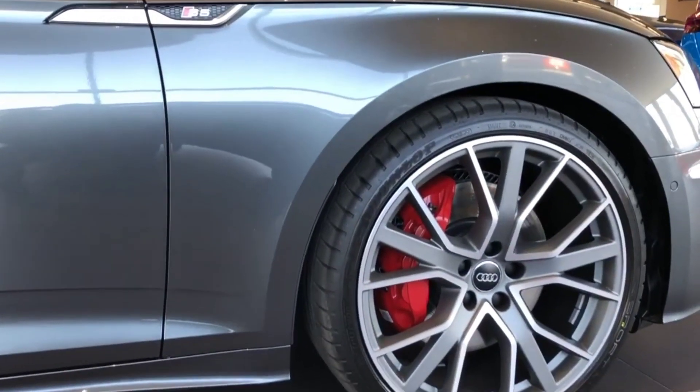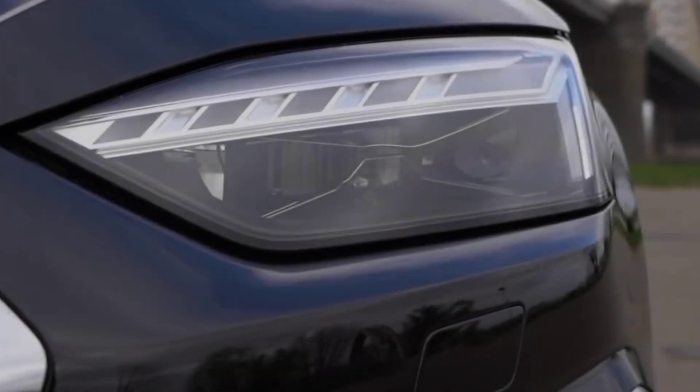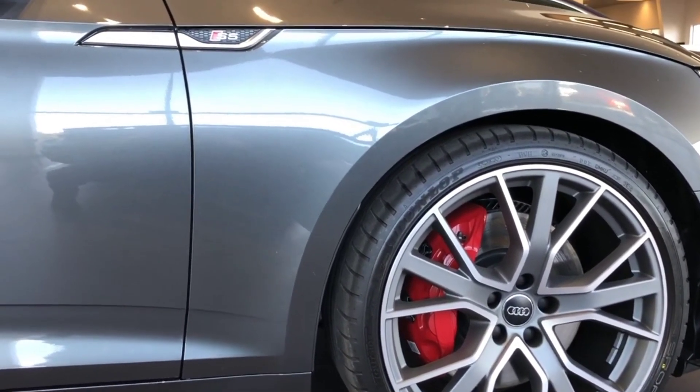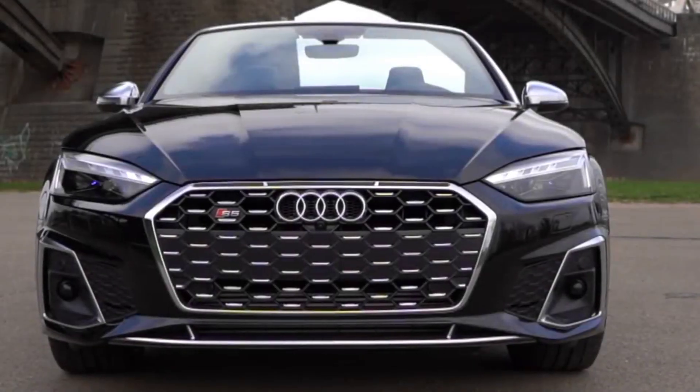All S5s come with the same 349 HP turbocharged V6 engine, 8-speed automatic transmission, and quattro all-wheel drive. Thanks to its all-wheel drive launch and traction control system, the S5 Coupe delivered competitive acceleration in its class. In testing, it hit 60 miles per hour in 4.2 seconds.